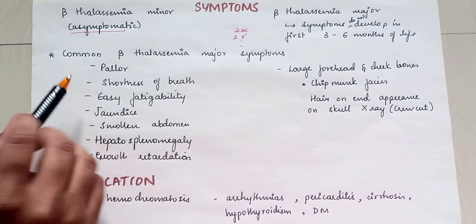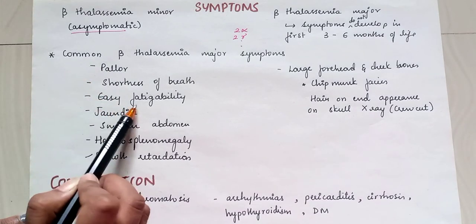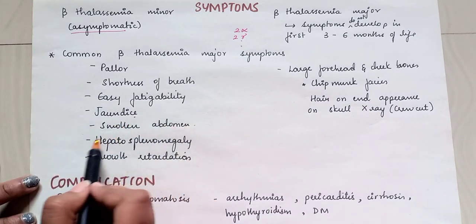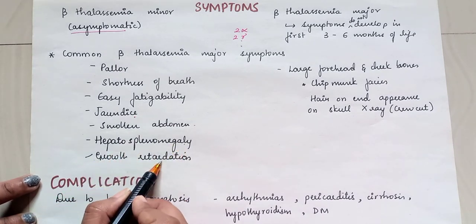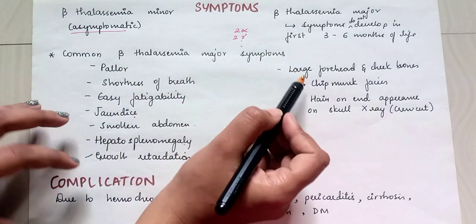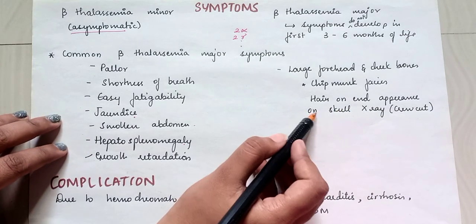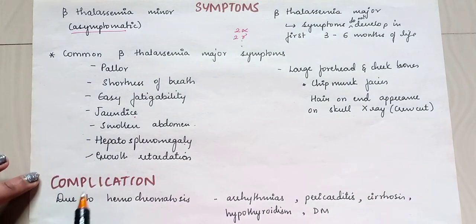Common beta thalassemia major symptoms include pallor, shortness of breath, easy fatigability, jaundice, swollen abdomen, hepatosplenomegaly, and growth retardation. The patient may have a large forehead and cheekbones giving a chipmunk face appearance, and a hair-on-end appearance on the skull — visible on X-ray as crew-cut-like standing hair.